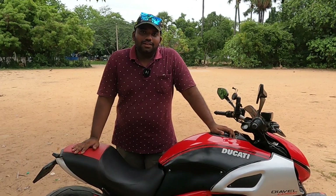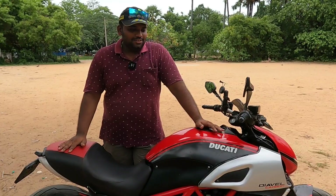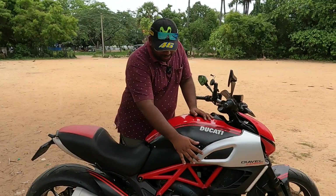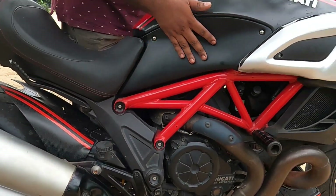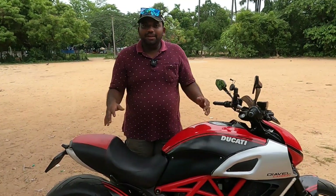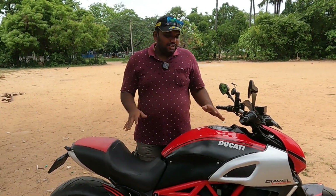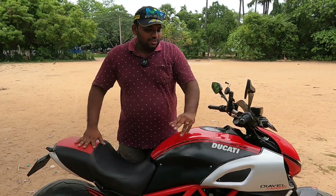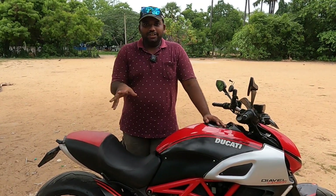It is a 2012 model - that is a Ducati Diavel and it is a carbon edition. So this part is carbon fiber. Carbon fiber is a fiber material, weight-less and fragile.